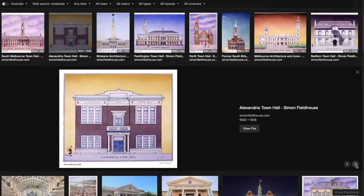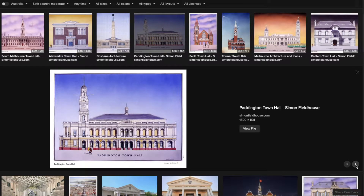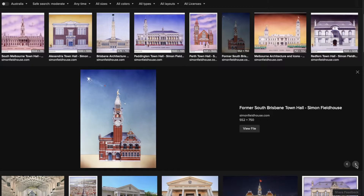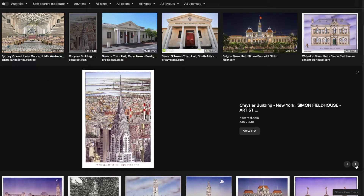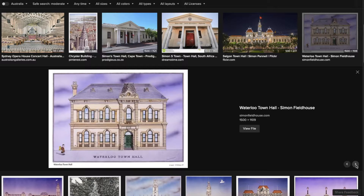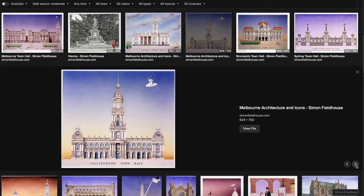Just to give you an idea of the similarities between buildings, except for Perth - Perth is slightly different, we'll talk about that another day. Brisbane, Malvern, keep going. Sydney Opera House - no, no, no. Waterloo... Melbourne - this is the one we're going to talk about today.